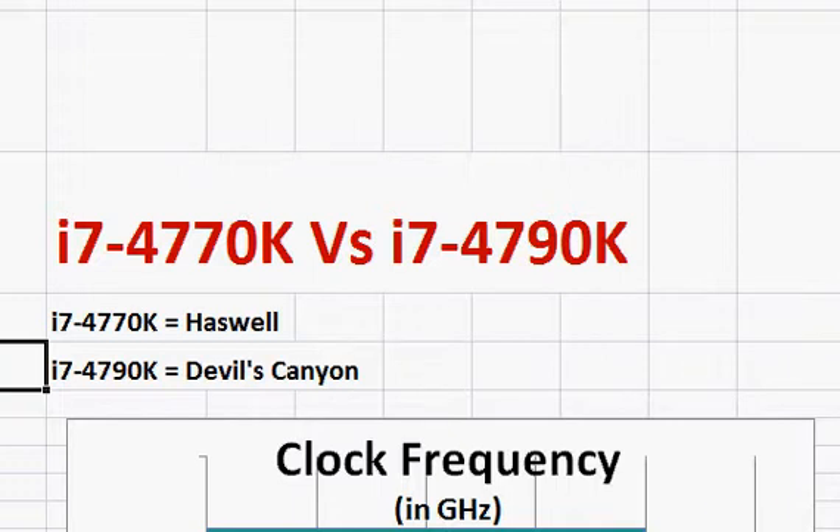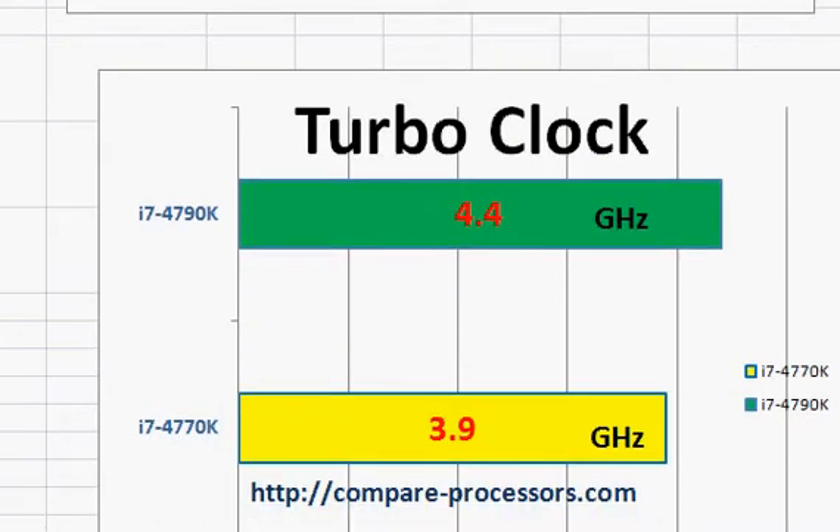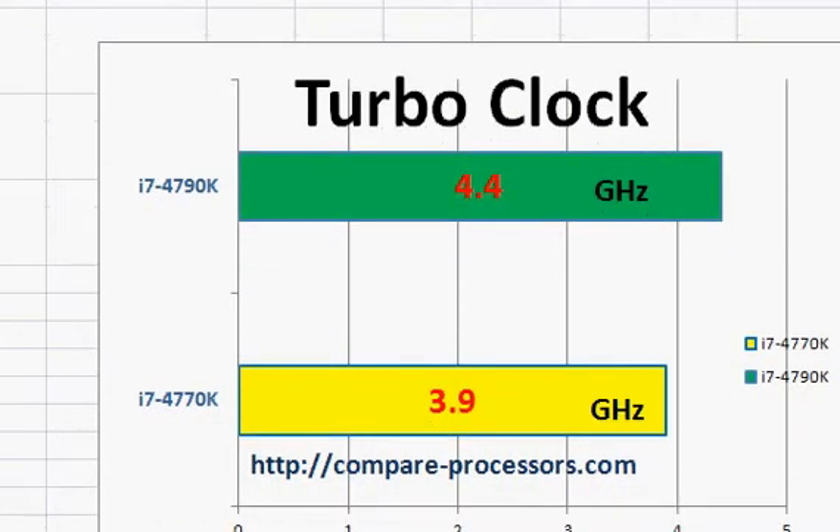Let's take a look at some of their key parameters. In terms of clock frequency, the 4790K for the first time reaches 4 gigahertz and beyond, and that's one of the main selling points of the 4790K. The 4770K is 3.5 gigahertz, making the 4790K 14% faster. In terms of turbo clock frequency, there is a bump of 500 megahertz, which is about 10% — a substantial absolute increase in clock frequency.